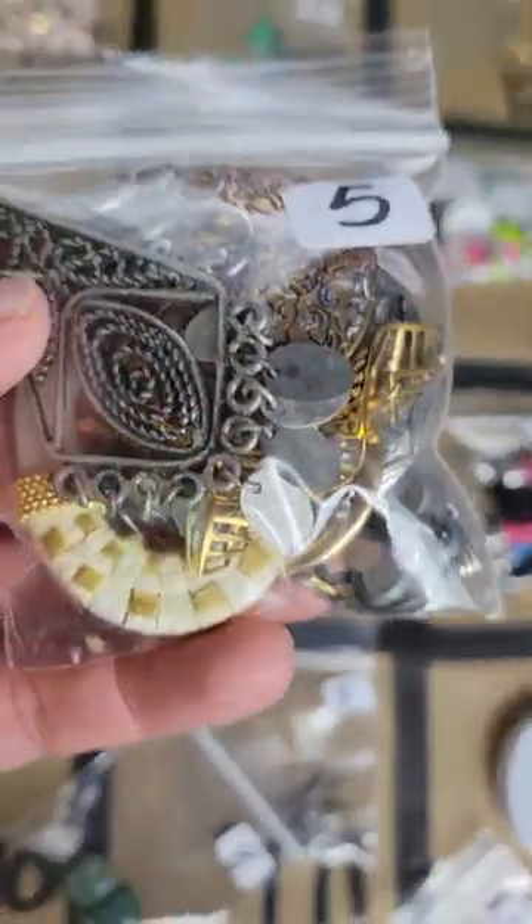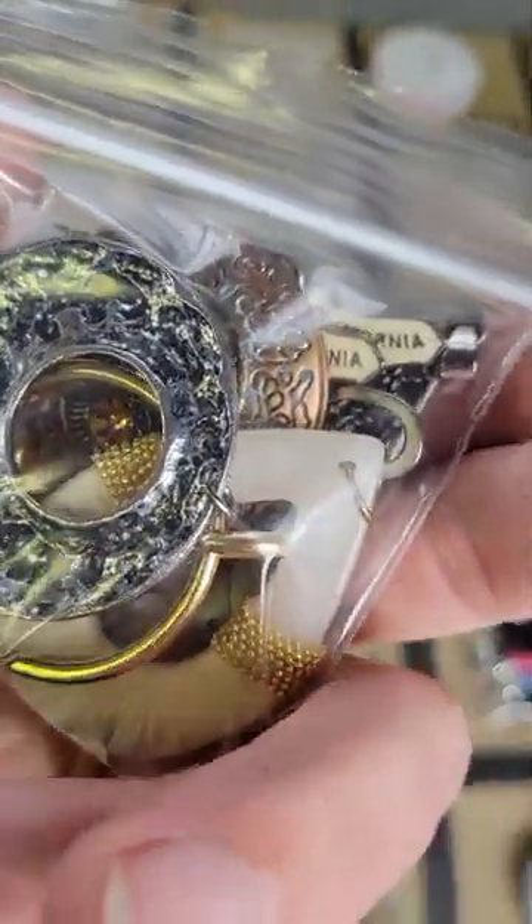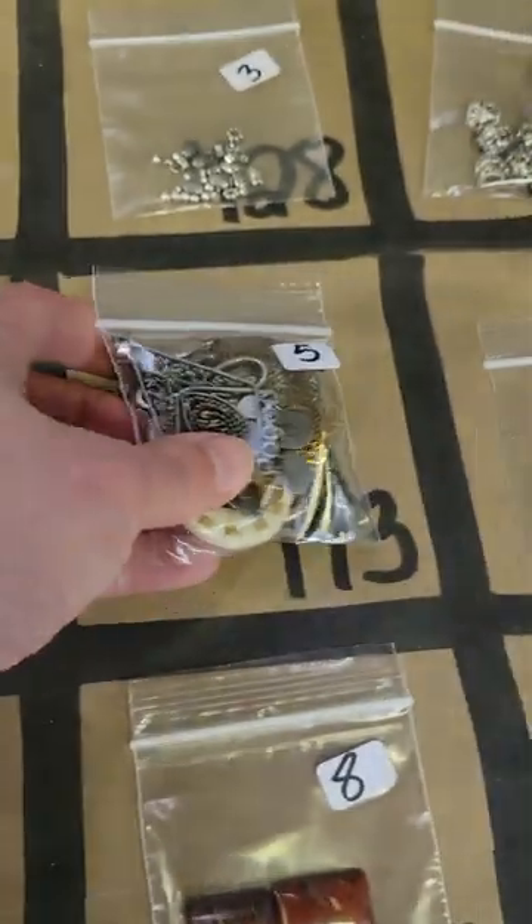Number 143: another mix — five dollars, some bigger ones in there. These are repurposed — most of the mixes are repurposed.